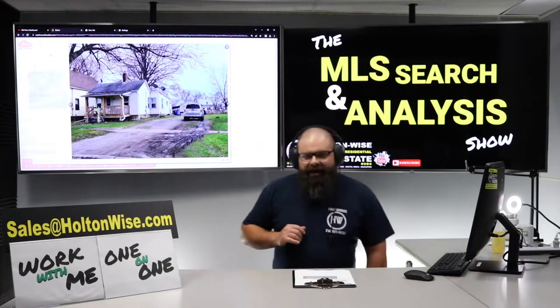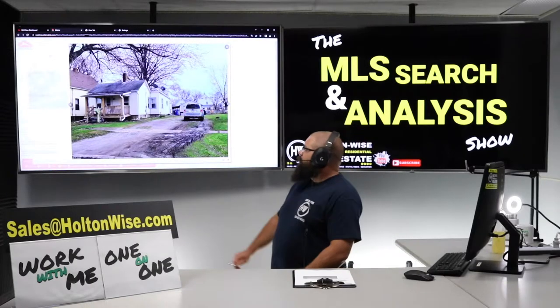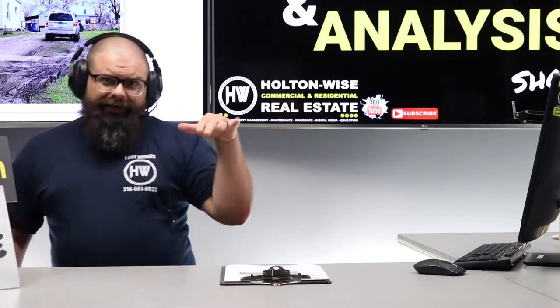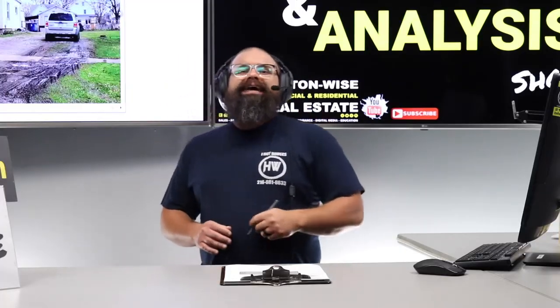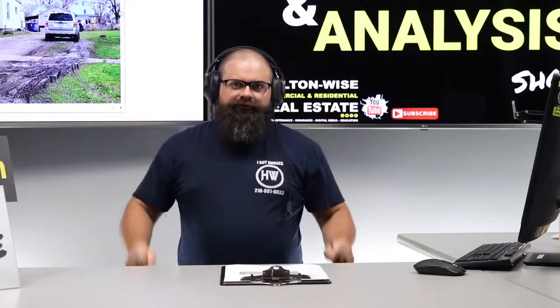Today I'm going to show you guys — more specifically I'm going to show my man Alfred — how to do a wholetail flip. We're going to take this particular property, I'm going to show you a strategy to get in, do a little something something, and then get out making a quick eight thousand dollars. It's kind of in the middle between wholesaling and flipping: wholetailing. Let's go, Alfred.